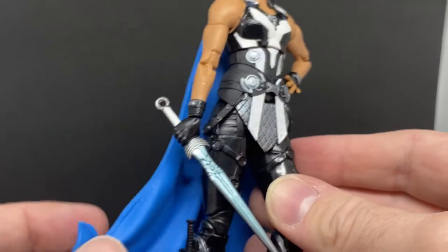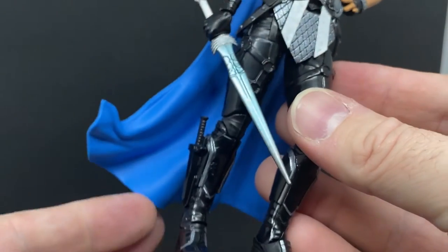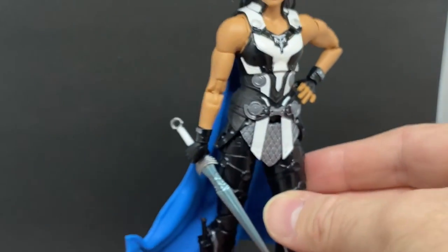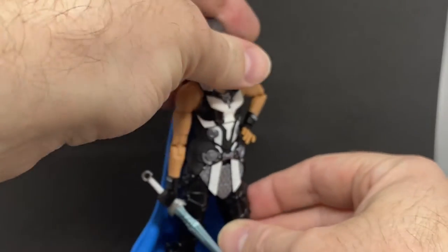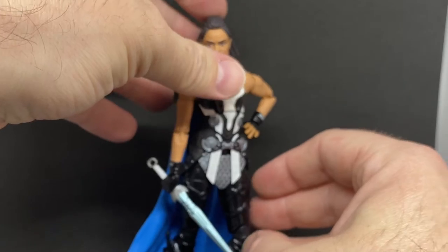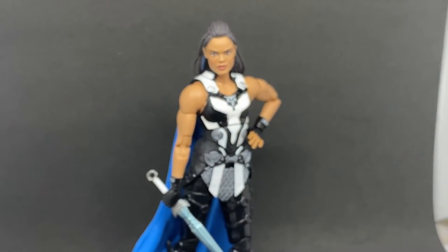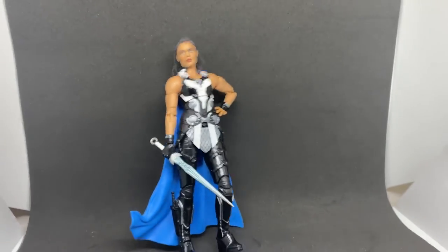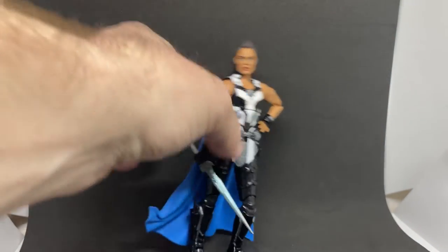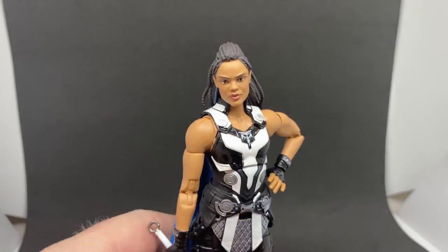I think we'd all prefer soft goods on these capes, but to be honest, when they're sitting on a shelf and posed up — I've got her in a bit of a hero pose here — with the cape sort of flexing back a little bit in the wind, she's not getting blown over. I think it's a cool look, I really dig it.